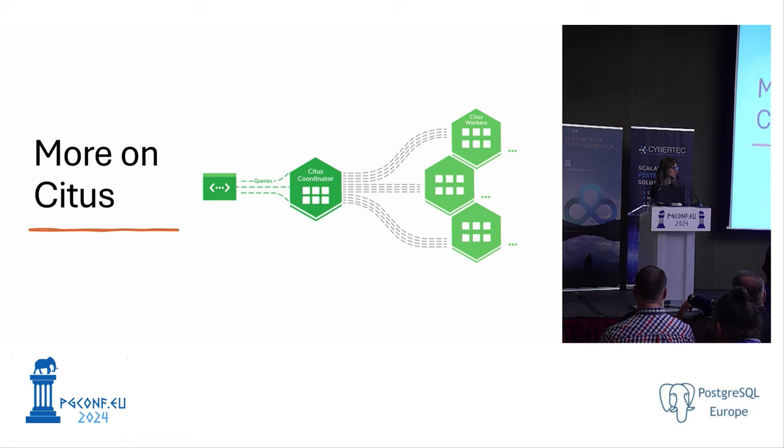Citus is an open source extension for PostgreSQL that transforms it into a distributed database. You can parallelize your queries and manage large, complex workloads as they grow. This means that when migrating from CentOS to Ubuntu, we have to deal with multiple nodes and keep them in sync.